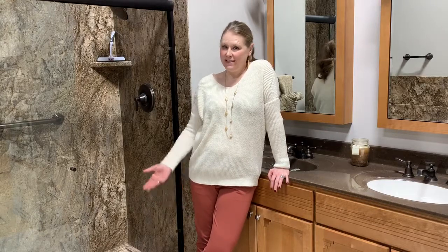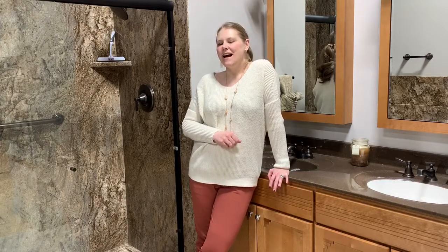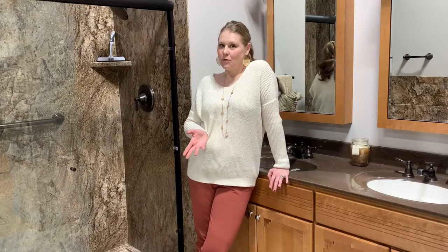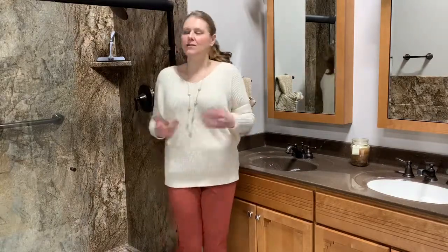Hi everybody, welcome to Design Tip Tuesday — the tips I give you on Tuesday to avoid outdated design choices. On today's Design Tip Tuesday, I'm going to talk about bathroom accessories such as your towel bars, your towel rings,